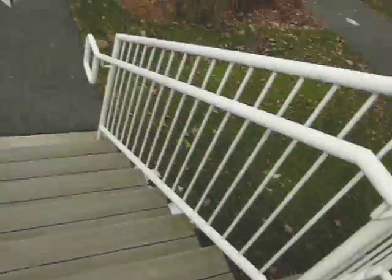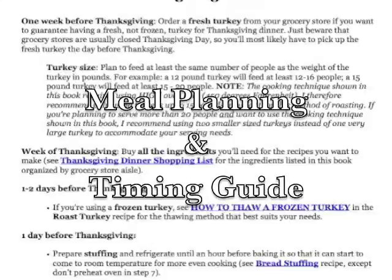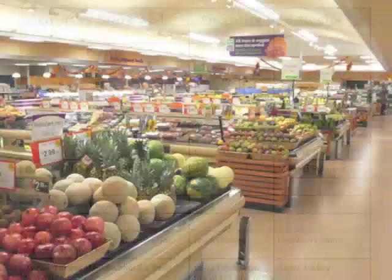The book — and this is no traditional cookbook, no way — also features a down-to-the-minute Thanksgiving dinner meal planning and timing guide, and a shopping list for every ingredient organized by grocery store aisle. Stress-free.